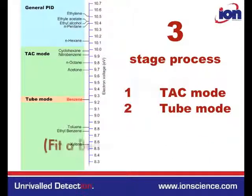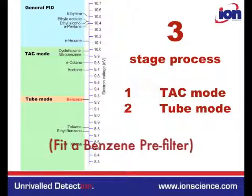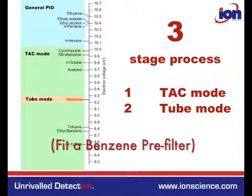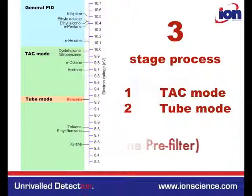Tube mode: If concentration exceeds 1 ppm in TAC mode, benzene concentrations are potentially above 1 ppm. Therefore, the Tiger Select is fitted with a filter tube that only allows benzene to pass through, and the user can then assess the actual levels of benzene.